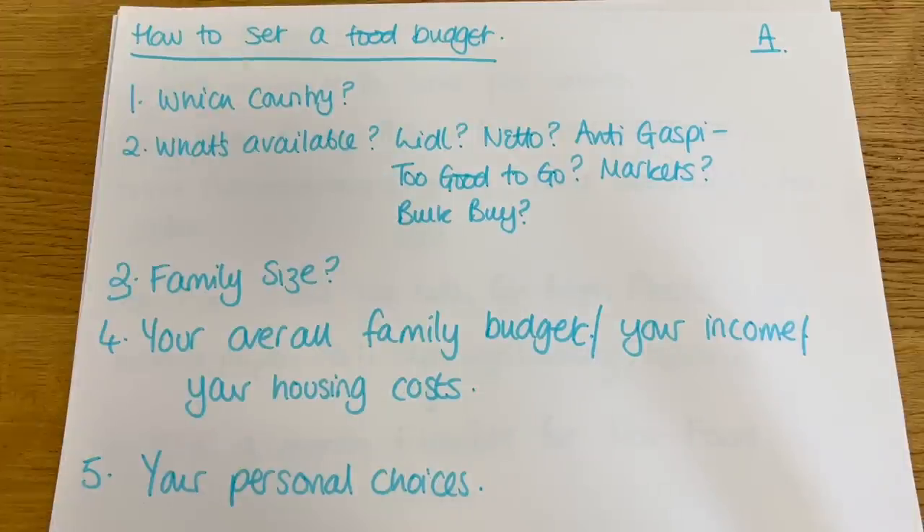Let's start off by talking about how you would go about setting your food budget. That really does depend on what country you live in, what's available there, which supermarkets are available, whether discount supermarkets are available, whether they have stores that sell discounted food on a short date, apps like Too Good To Go, local markets, bulk buying from a butcher. It also depends on your family size, budget, income, housing costs, and personal choices.